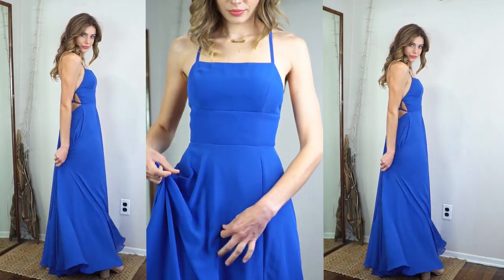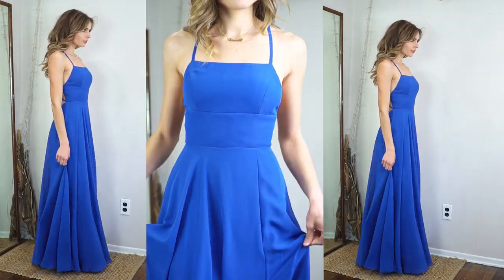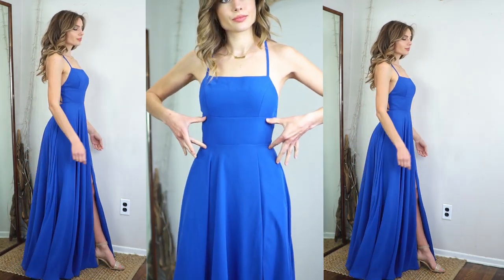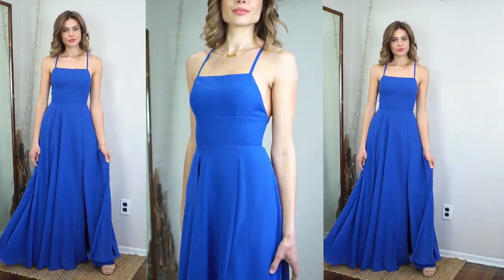It's a nice lightweight chiffon material that can be great for spring and summer, but you can also wear a cardigan or shawl with it in the cooler months. A nice shoe paired with this to really show off through that side leg slit would be perfect.